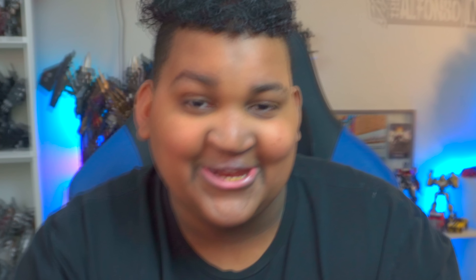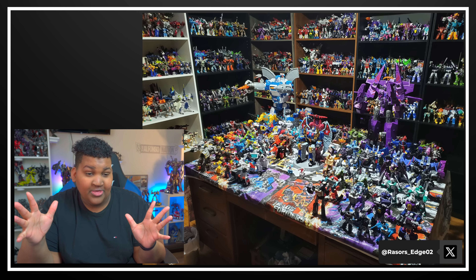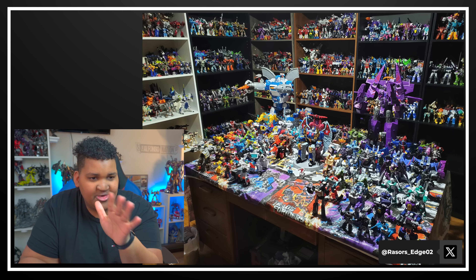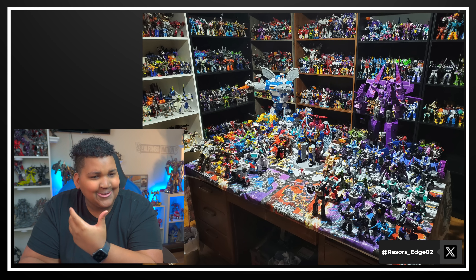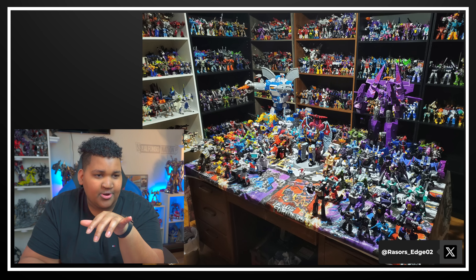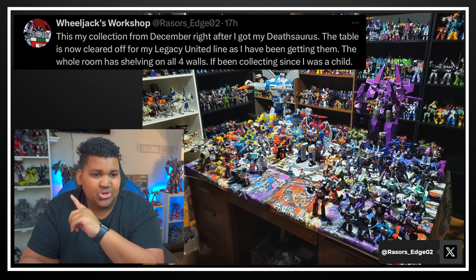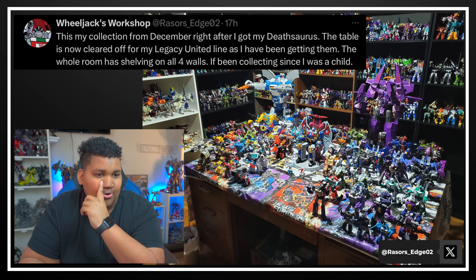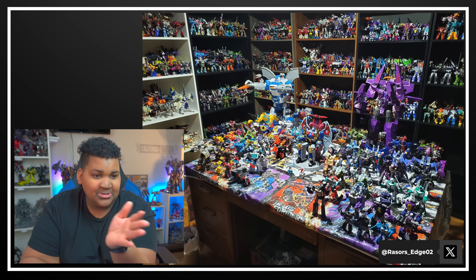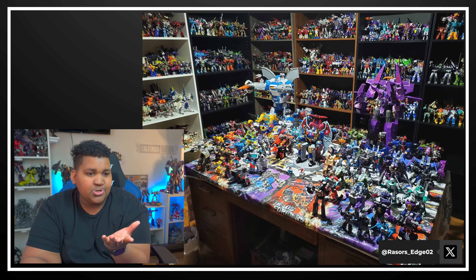We're off to a fantastic start. This is not even a collection shelf — this is a collection room, a collection vault. This is Toys R Us. This was submitted by razorsedge02 on Twitter: 'This is my collection from December right after I got my Deathsaurus. The table is now cleared off for my Legacy United line as I've been getting them. The whole room had shelving on all four walls — I've been collecting since I was a child.'